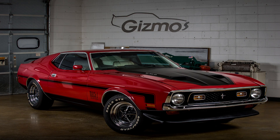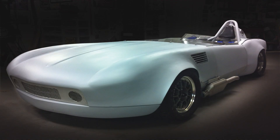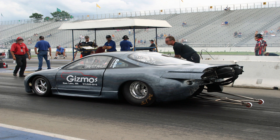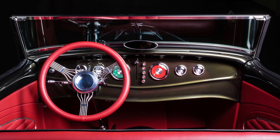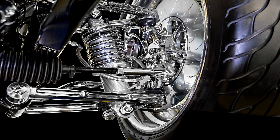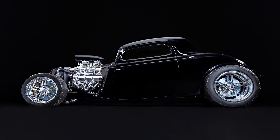My name is Greg Friedrich, and I've been building cars my whole life. I have a shop called Gizmos. Our cars are hand-built. Our race cars win car shows, and our show cars win races. Our cars are as beautiful as they are functional.